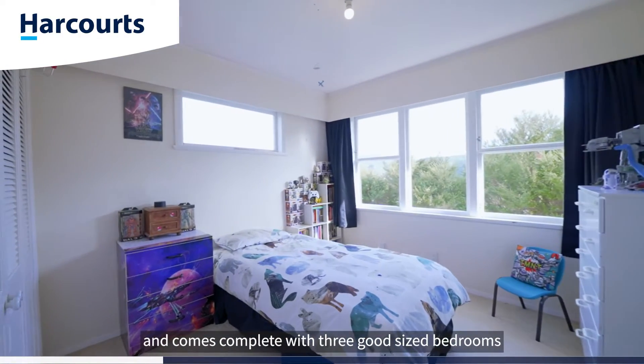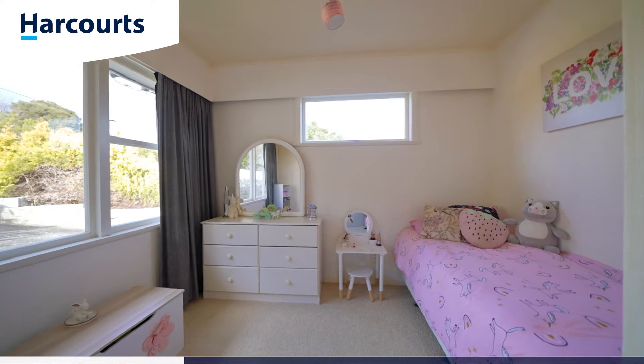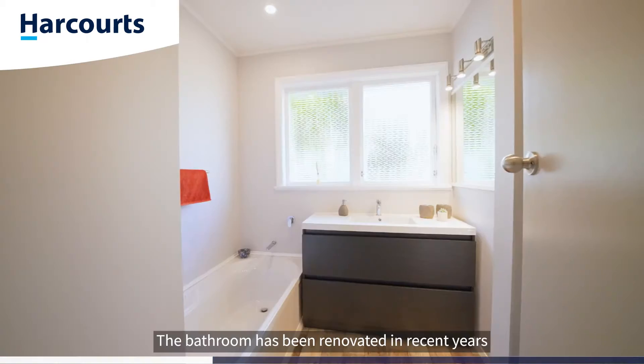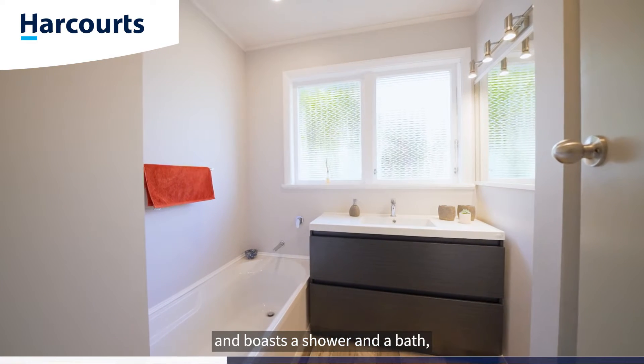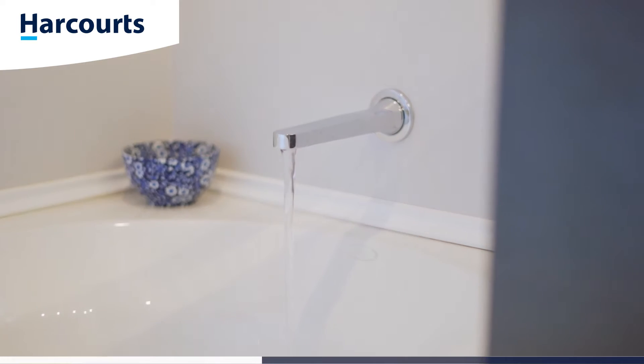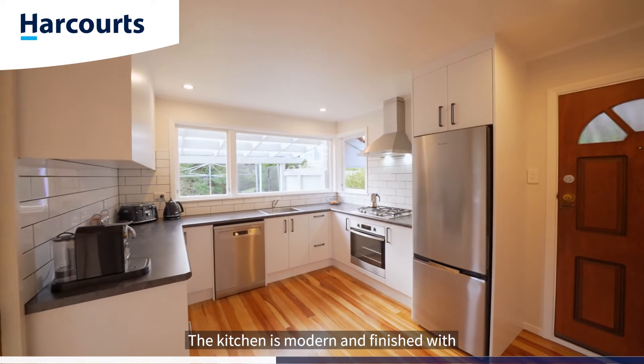The home comes complete with three good-sized bedrooms, each with built-in storage. The bathroom has been renovated in recent years and boasts a shower and a bath, again with lots of storage.